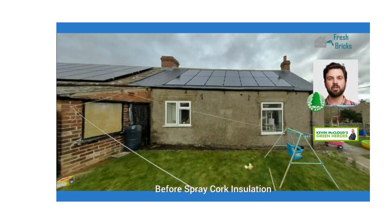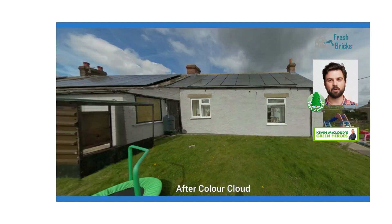Recommended by Kevin MacLeod, presenter of TV's Grand Designs, it offers an eco-friendly and high-performance alternative for plasterers and render companies.